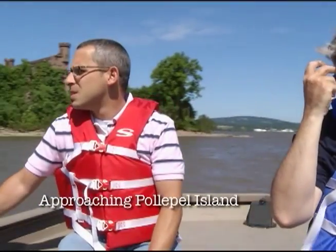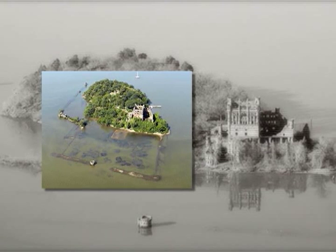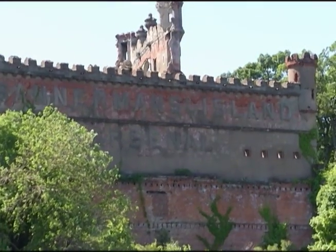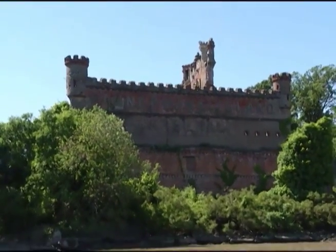Pala Pala Island — that's the real name of the island. The 6.5 acres of the island is mostly rock. It sits 50 miles north of New York City and 1,000 feet from the Hudson River's eastern shore. It's been known as Bannerman's Island because Mr. Bannerman wrote his name across the buildings: Bannerman Island Arsenal.